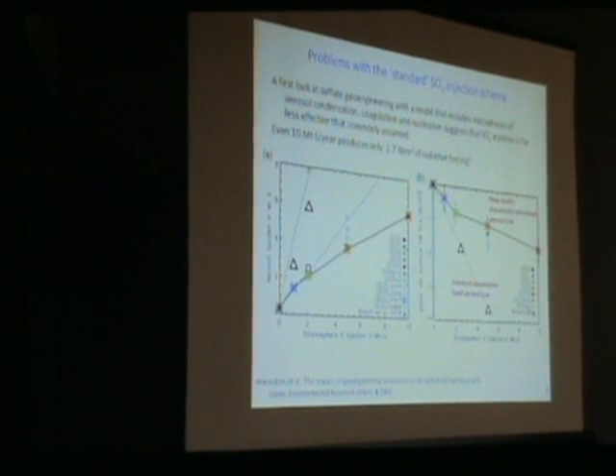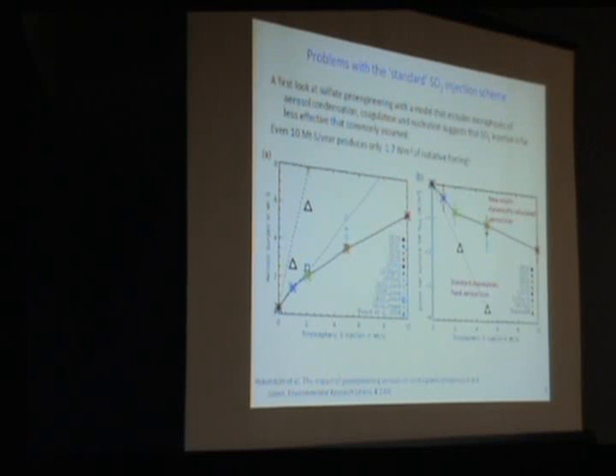A bunch of colleagues published the first article to really attempt full microphysical studies of particle formation in the stratosphere. The previous modeling experiments have either just prescribed the change in solar forcing, or they put in sulfur, but they haven't allowed the sulfur to determine what size the particles were.